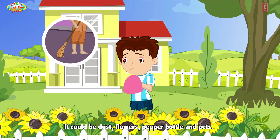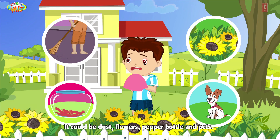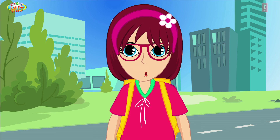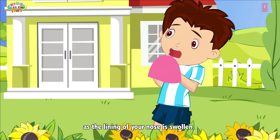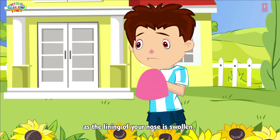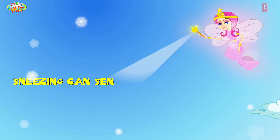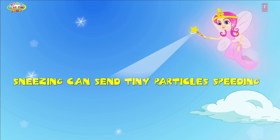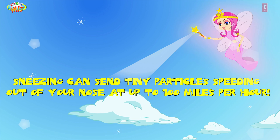The irritating particles could be dust, flowers, pepper, or pets. Sneezing can happen when the lining of your nose is swollen. Sneezing can send tiny particles speeding out of your nose at up to 100 miles per hour.